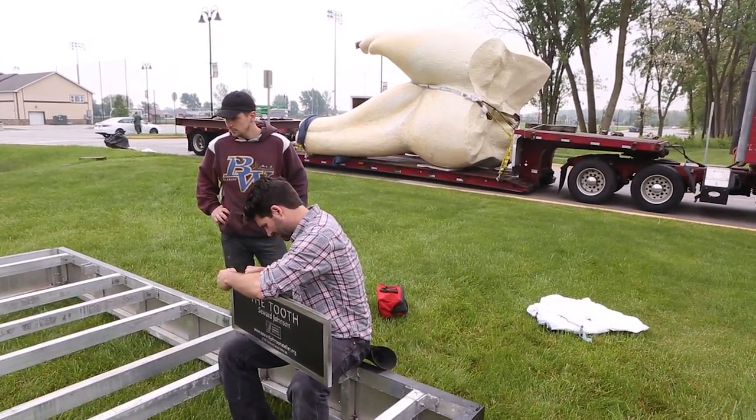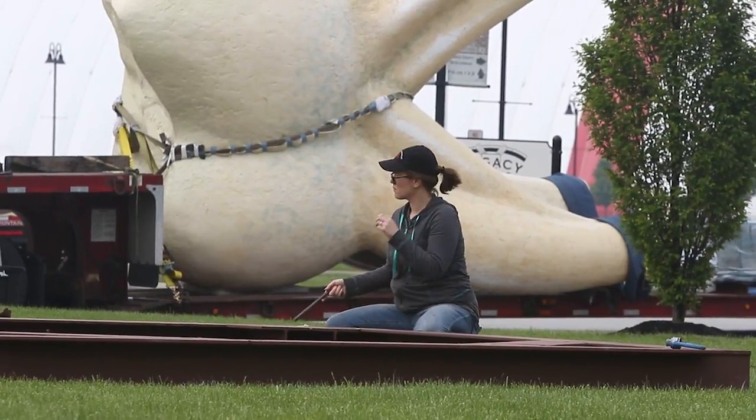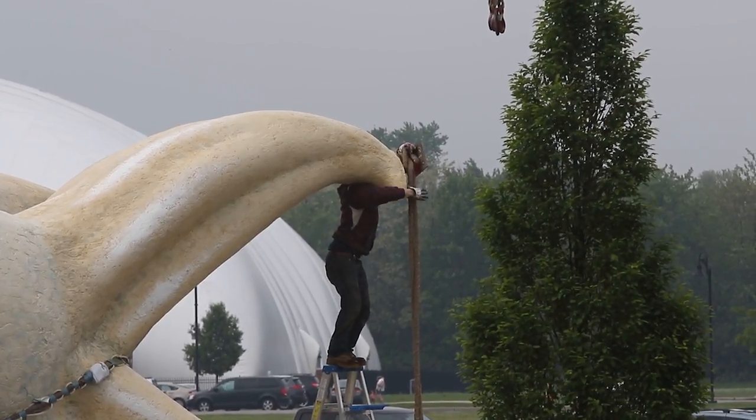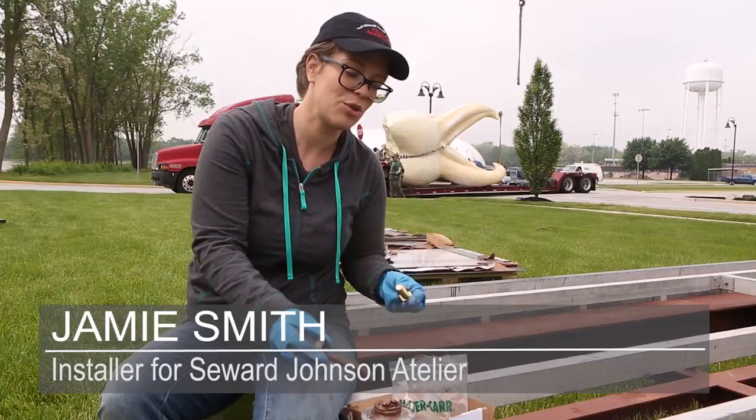Today we're installing the tooth. It's a 20-foot cast aluminum sculpture of a tooth. With it are two figures that we call comprehension — it's a man and a woman — and they're going to be just enjoying the tooth.